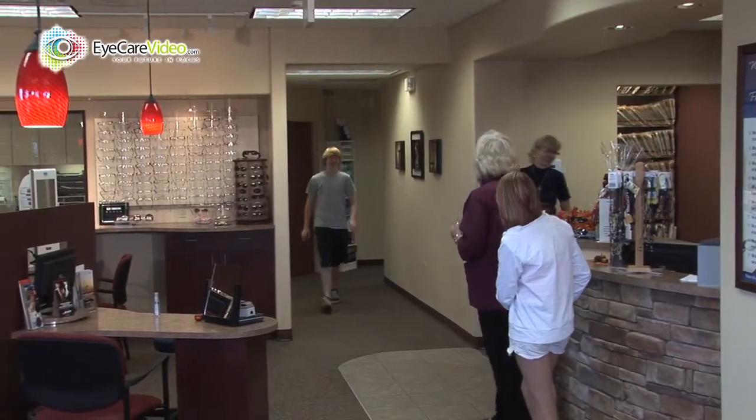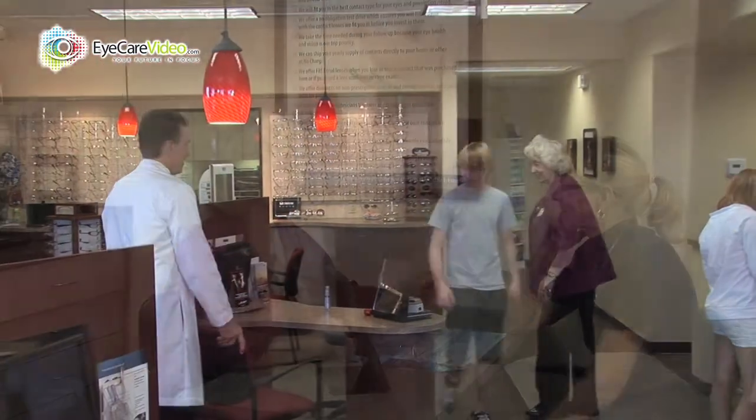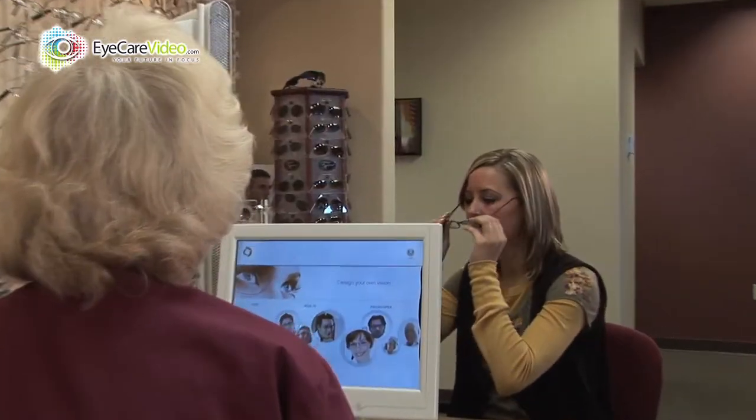After the examination, we will discuss your vision correction options and make sure you understand all of our recommendations. This will lead you to our contact lens area or optical dispensary, or if needed, we will refer you to surgeons we work closely with in our area. In all areas of our office, we will use technology to be accurate and quick, ensuring an enjoyable experience.